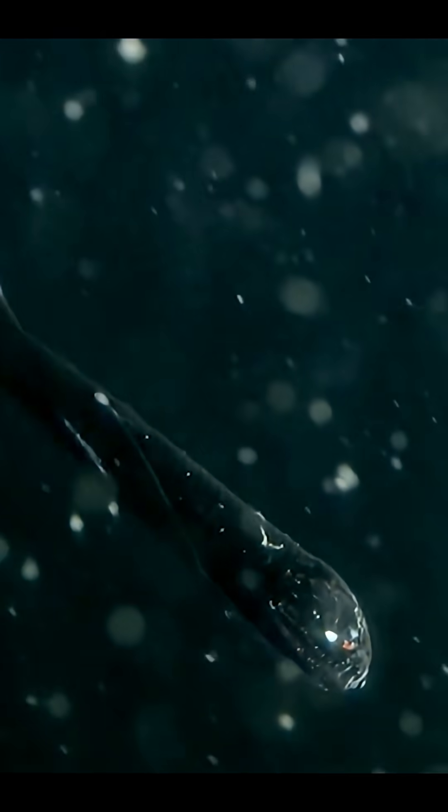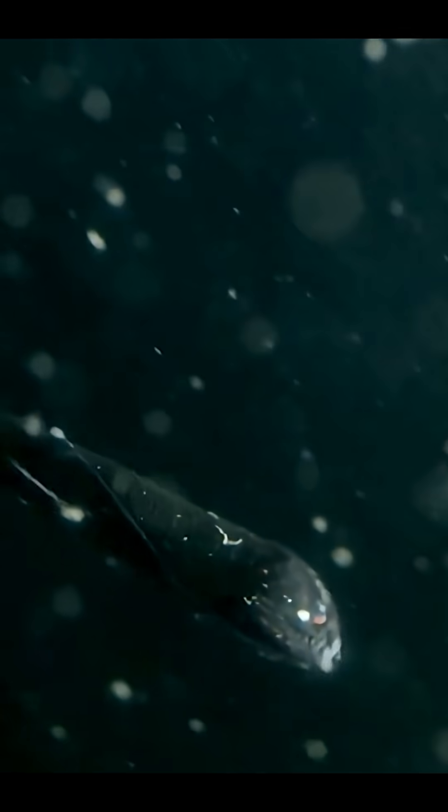If this creepy sea monster gave you chills, hit that like button. Don't forget to share with your friends and subscribe for more wild creatures from the deep.